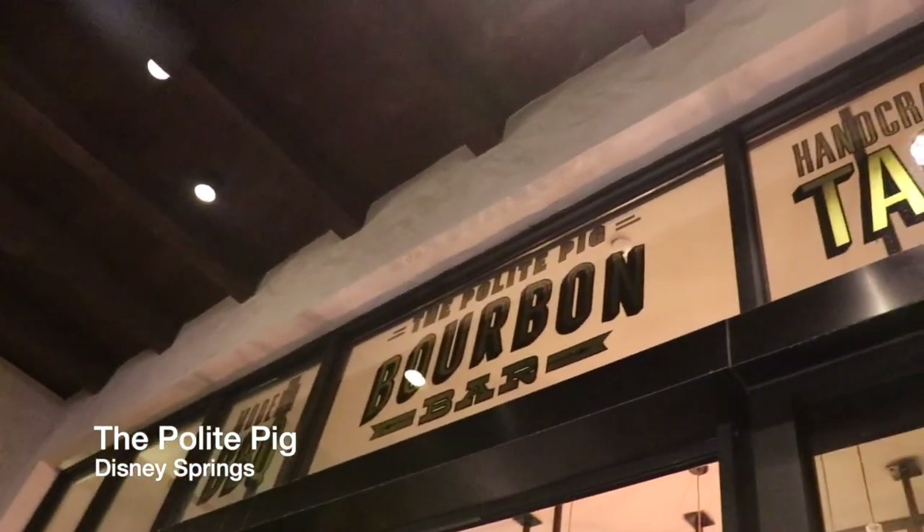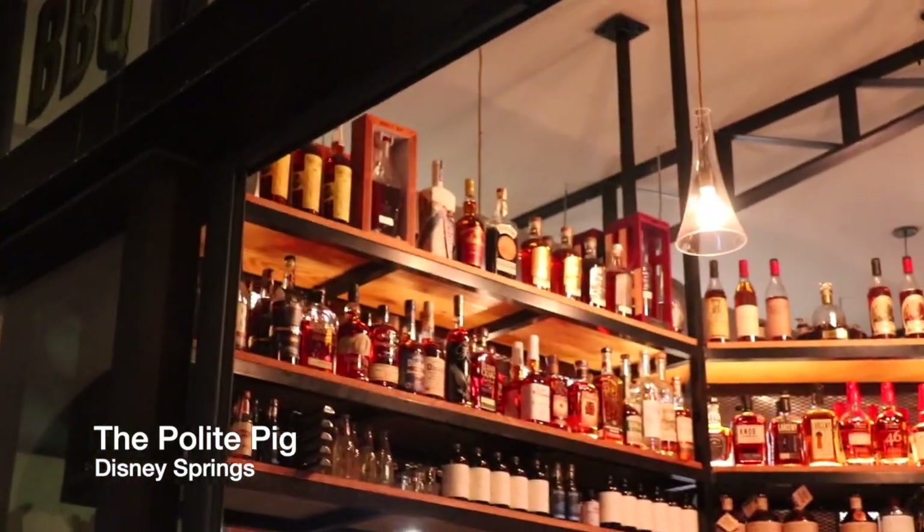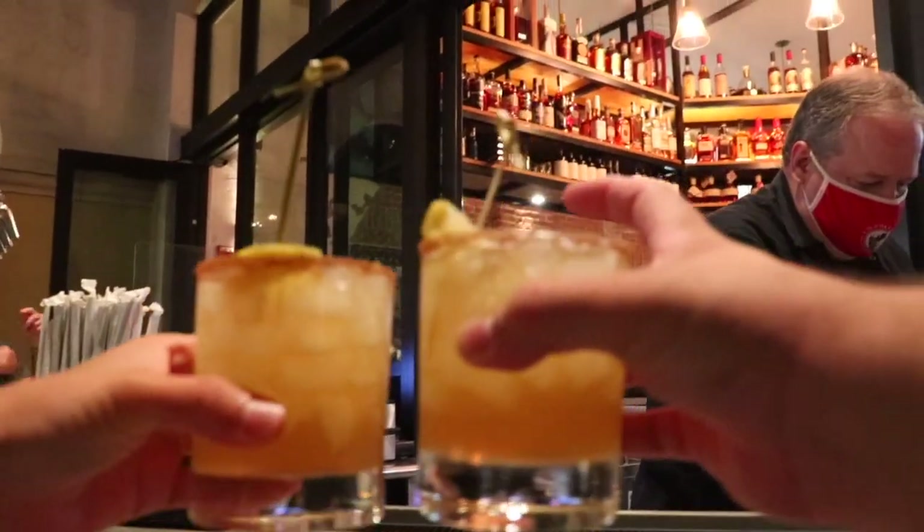The final stop at Disney Springs is the Polite Pig — great for barbecue but better for bourbon. They have one of my favorite drinks, the Apple Cider Sour, which is seasonal, so that's back toward the end of the year.